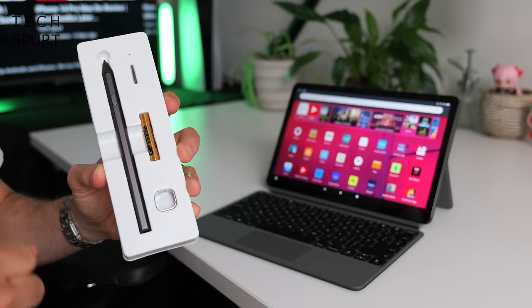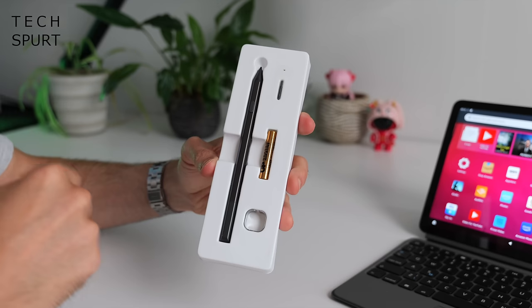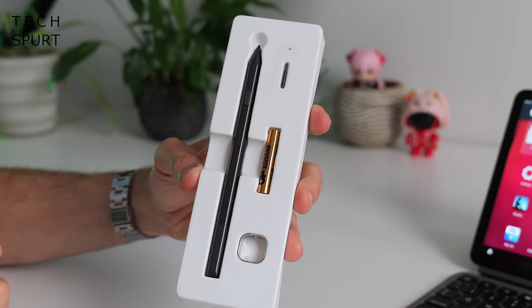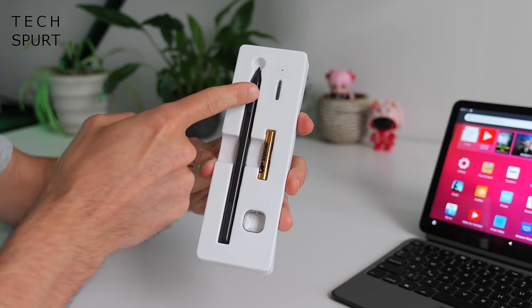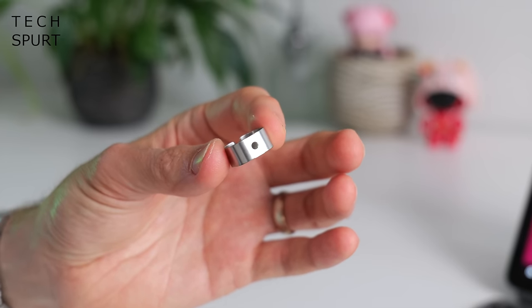Amazon also gives you the option of purchasing a stylus pen for the Fire Max 11. It comes with the stylus itself, a replaceable battery you slot in, a spare nib, and a pincer tool to remove the tip and replace it with another.